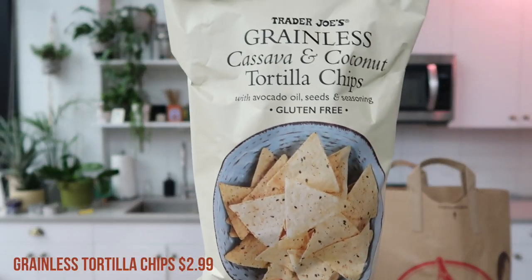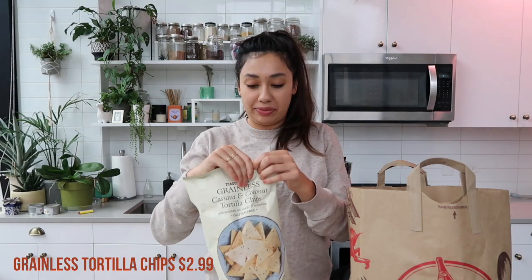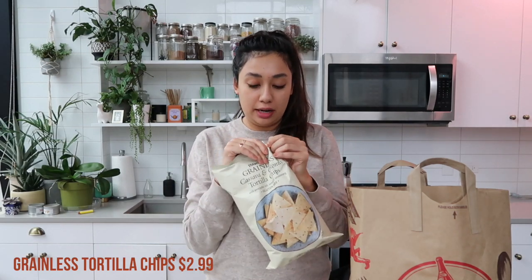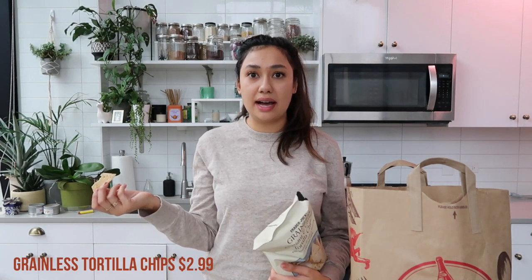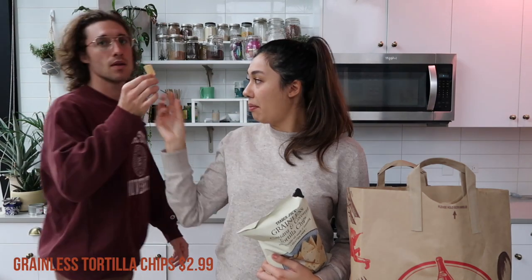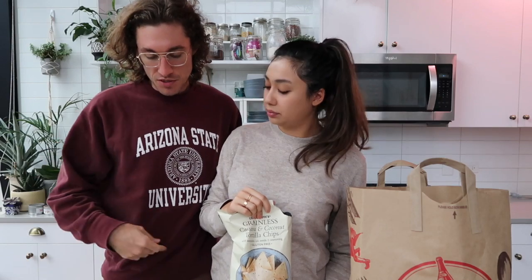This is another new item I am super excited about — these are the cassava and coconut grain-free chips. I think these are supposed to be like a take on the Siete chips that everybody loves, and I've heard really good things. Let me try them right now. You can tell I'm hungry because I just want to try all the foods. That is so good! I can't believe it's not just a regular corn tortilla chip. Try this — you can put it in the hummus.